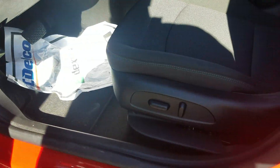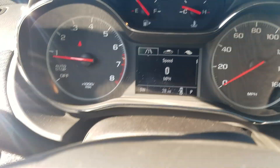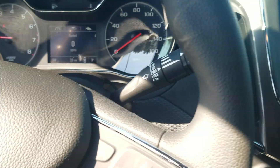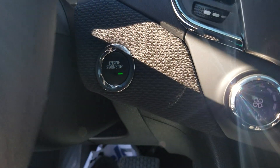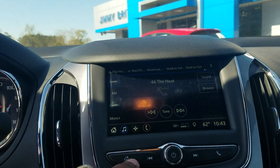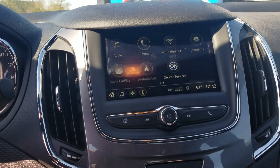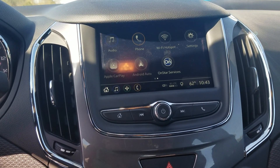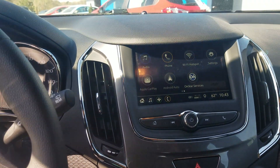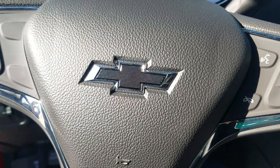This model does feature the power seat with the lumbar support as well. Only 28 miles at current. And you do get the push button start on this one as opposed to key start on the other option. Also equipped with the Wi-Fi hotspot and your Apple CarPlay and Android Auto. So come on down and check it out. Once again, this is Fabian here with Jimmy Britt Chevrolet.